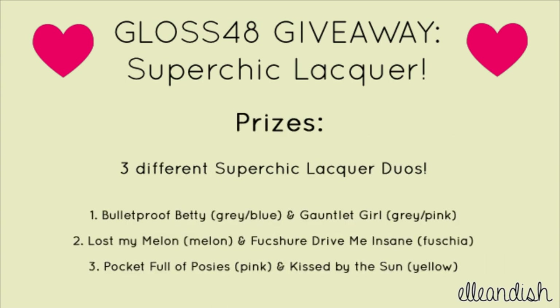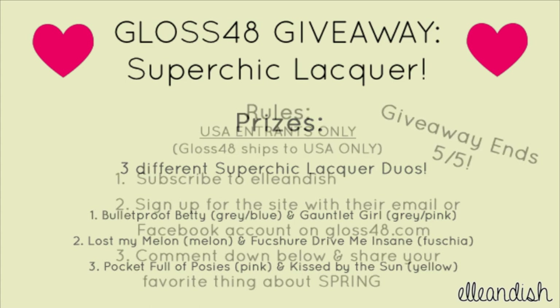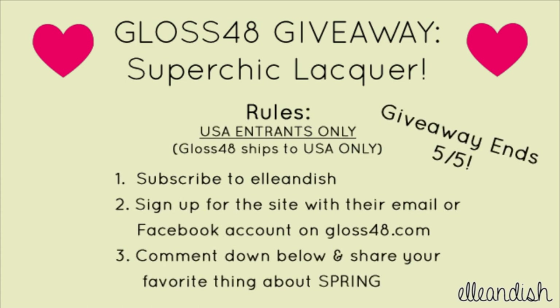The prizes are three different Super Chic Lacquer duos. The first is two different grays with different micro shimmer. The second is the coral and fuchsia polishes I showed you earlier. The last duo is Pocket Full of Posies — a rose pink base with heavy pink shimmer — and Kissed by the Sun — a bright lemon yellow with aqua and pink shimmer. This giveaway is open to USA viewers only. You must be subscribed to my channel, sign up on Gloss48, and comment below sharing your favorite thing about spring.